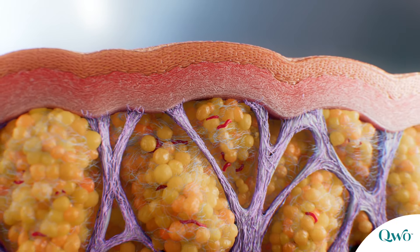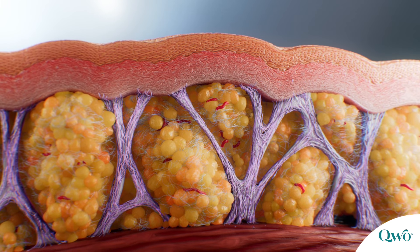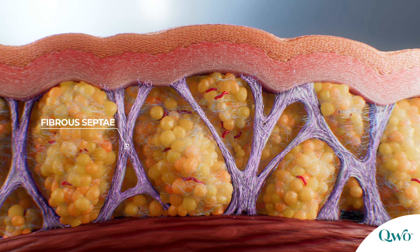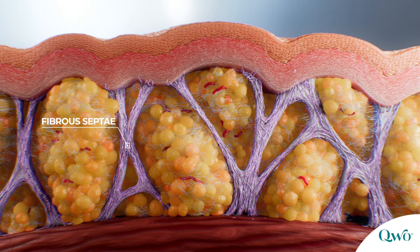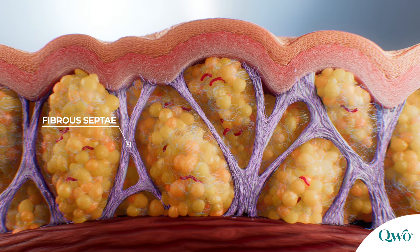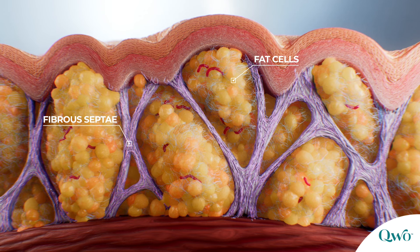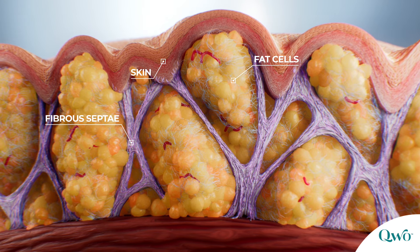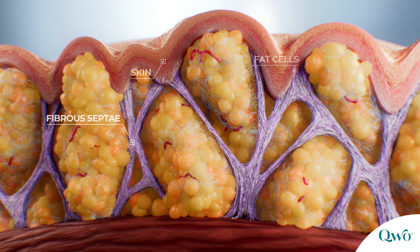There are three main structural factors associated with the appearance of cellulite. First, women with cellulite tend to have thicker and more rigid fibrous septi, which may cause tension in the dermis. Fat lobules segmented by fibrous septi begin to push against the skin, and the dermis becomes thinner.